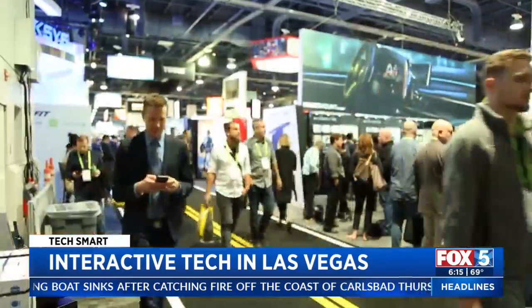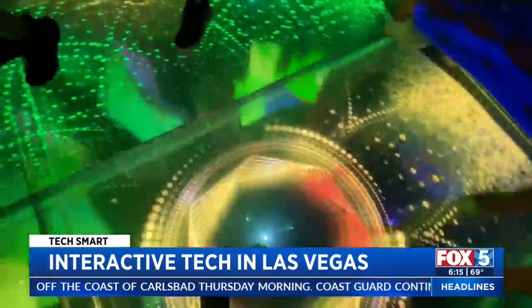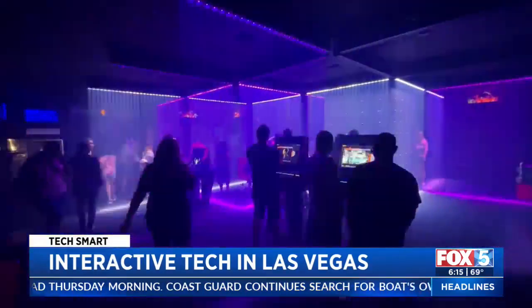Typically when I see tech in Las Vegas, it's in January at CES, but recently I went for a weekend and was wowed by a few high-tech things I saw.